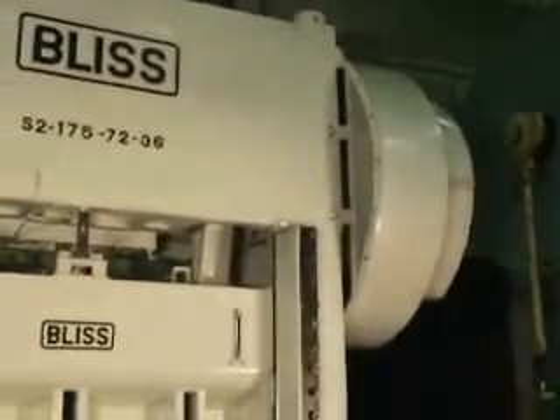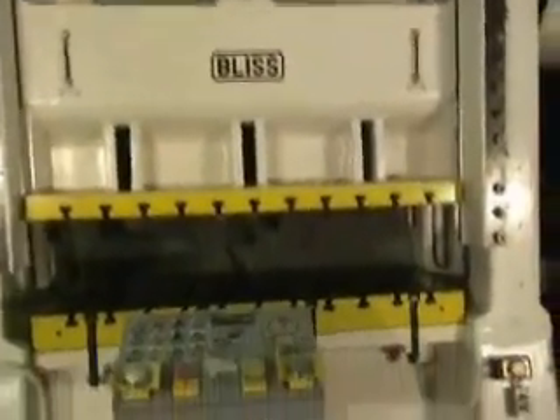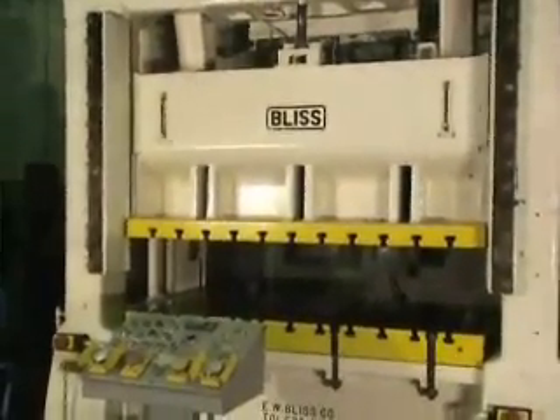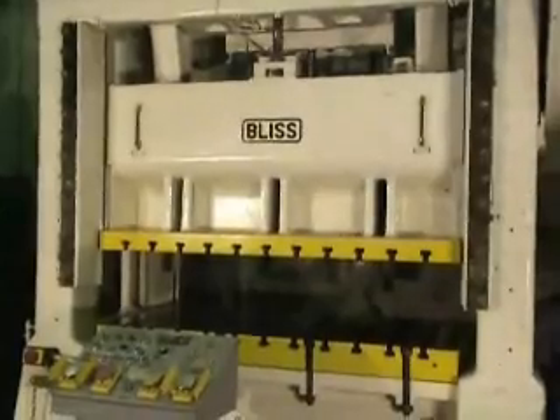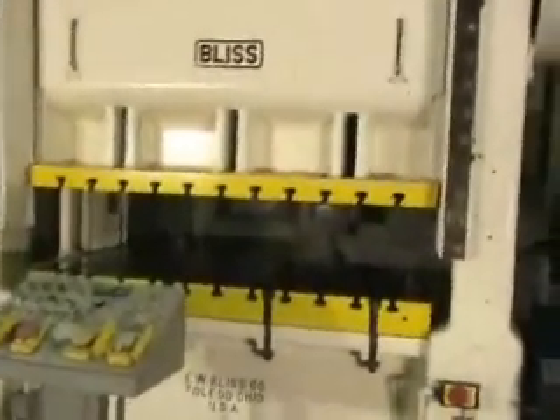It's got a Bliss air clutch and brake. The motor on this press is 20 horsepower, runs on 220 and 440, any current variable drive. It's got light curtains — not on the press right now, but it has light curtains. It has an automatic lubrication system.